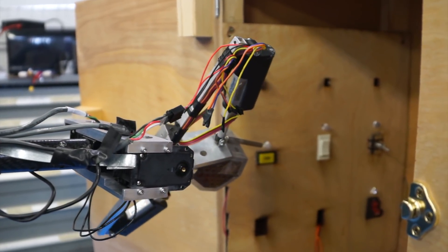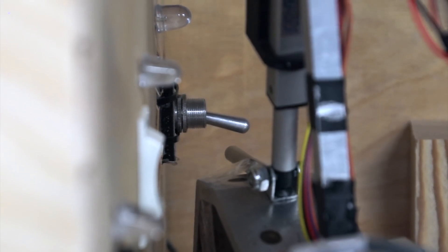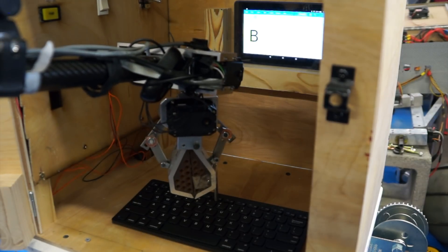Last year's gripper was too unwieldy to work in enclosed spaces as required by this year's competition rules, so we designed a more narrow gripper that still provides sufficient force.